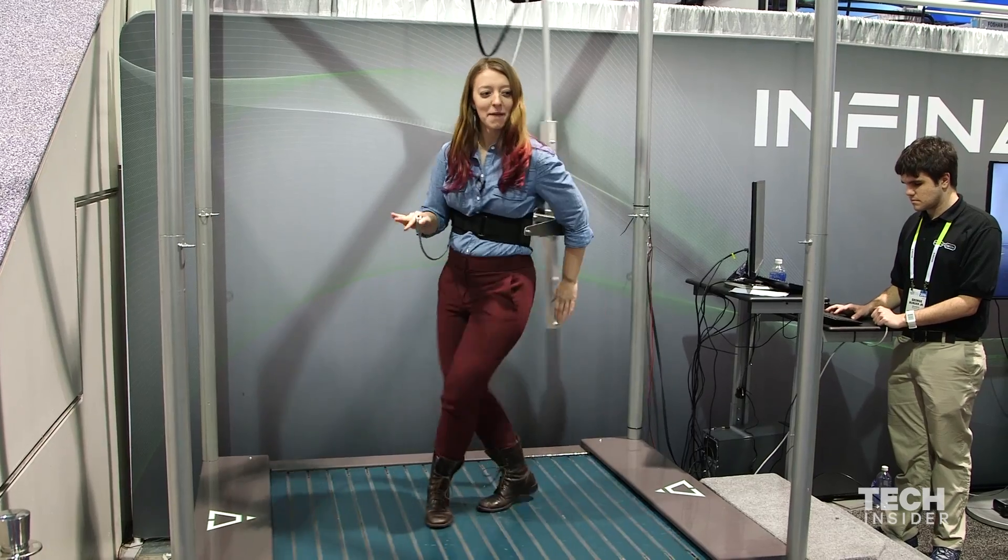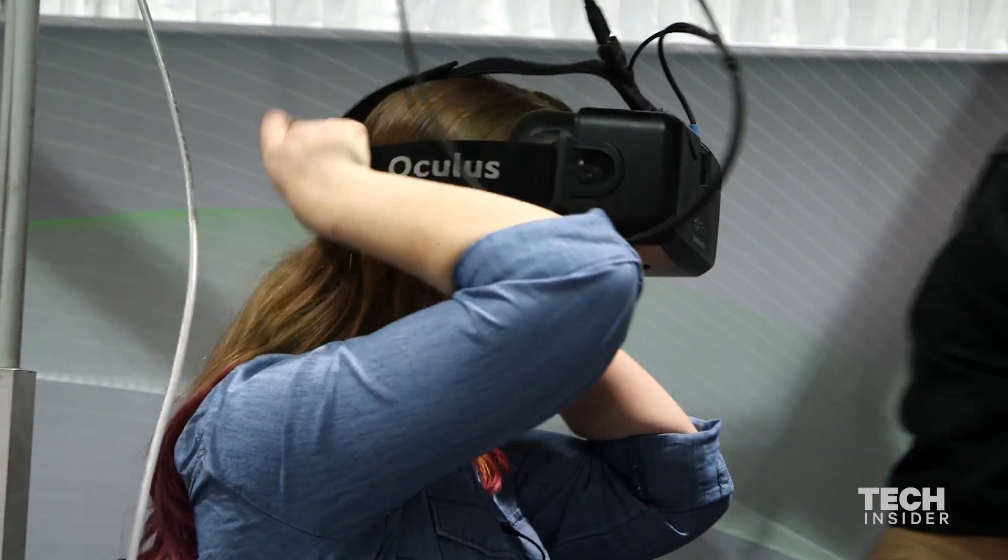I can rotate and moonwalk — well, I can't moonwalk. I think I'm ready to try the VR.